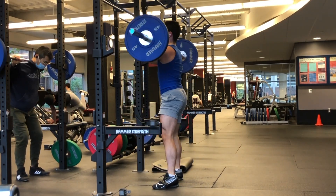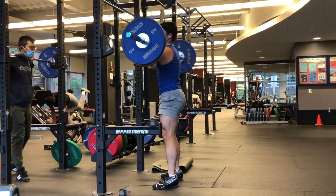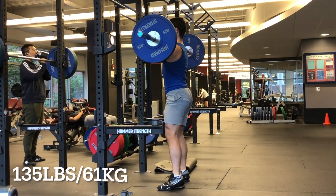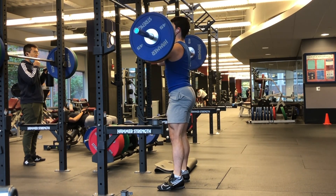I already know someone's going to point out how awkward the squat racks are, but yeah, just eyeing the person in the face. It may look like I'm just eyeing them, but I try to look up in my squat to keep that upright position.